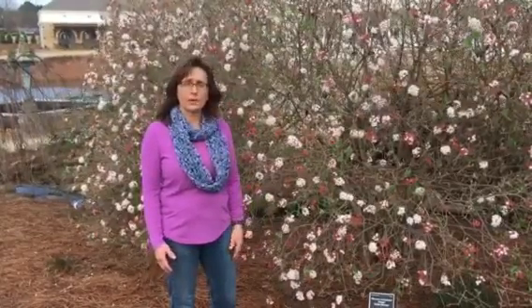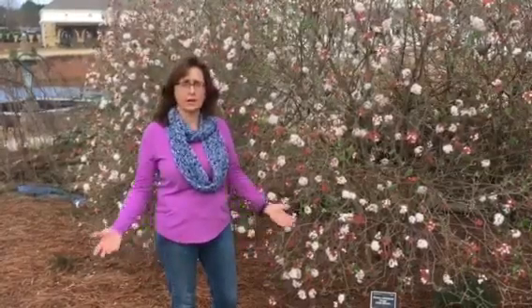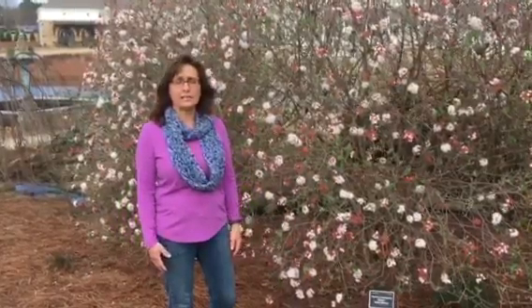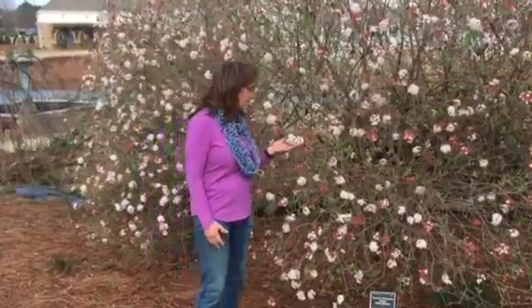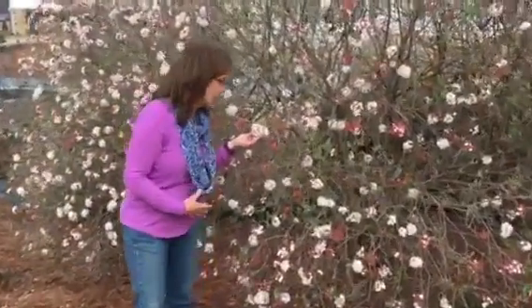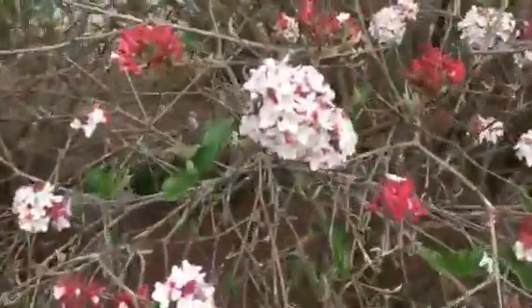So if you're thinking about adding some viburnums to your yard, come take a look at the Humphlet Chapel Garden. We've got several to choose from, and please don't miss a chance to come and smell the flowers. If you want to get a close-up of these flowers, they've got a wonderful bud color and also a flower color on them as well.